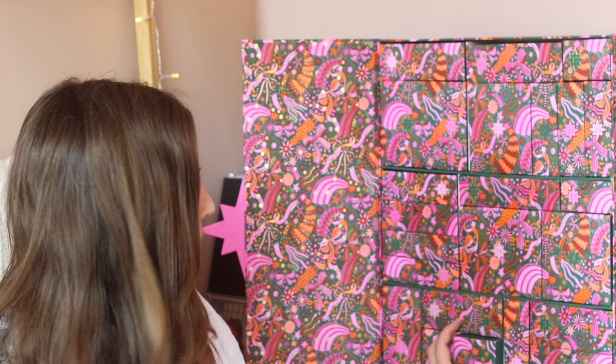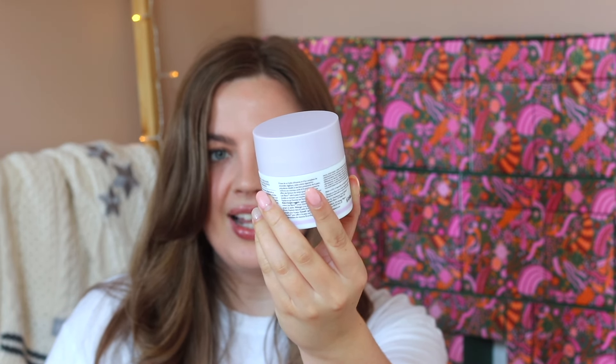Day number twenty says 'it's no secret how good this moisturizer is.' This is the Drunk Elephant Lala Retro Whipped Cream Moisturizer, which is so popular. I had a mini of this from a holiday set last year and loved it so much — I almost bought the full size in the US. I'm really excited to have this back in my collection, especially for the winter months, because this is a really good nourishing moisturizer, and it's really expensive to buy on its own.